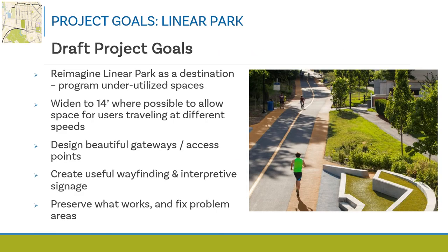Goals are statements of what people who live near, work near, or visit Linear Park hope to achieve over time. The draft list of project goals for the Linear Park project includes reimagining Linear Park as a destination and programming existing underutilized open spaces; widening the paved path surface to 14 feet where possible; designing beautiful gateways and access points; creating useful wayfinding and possibly interpretive signage; and preserving what works well today while identifying and addressing problems in the redesign effort.